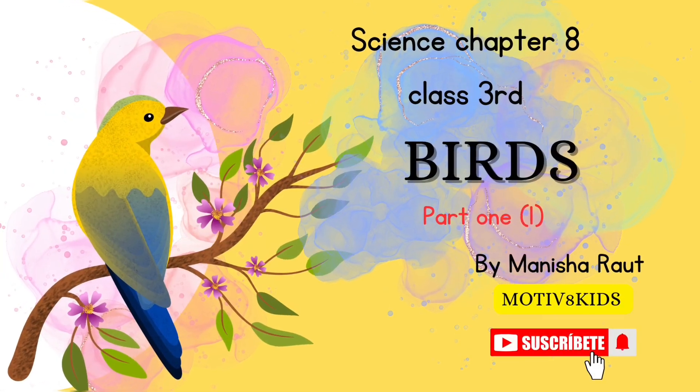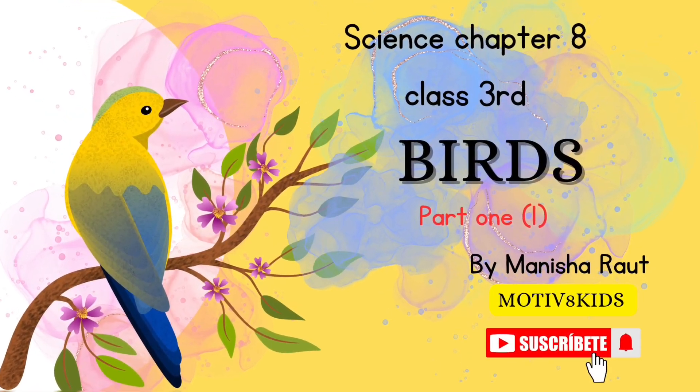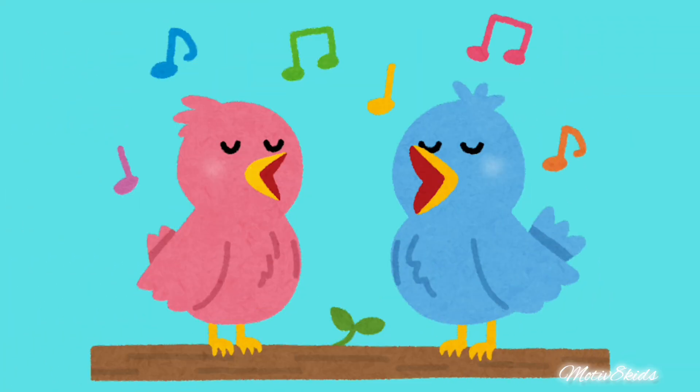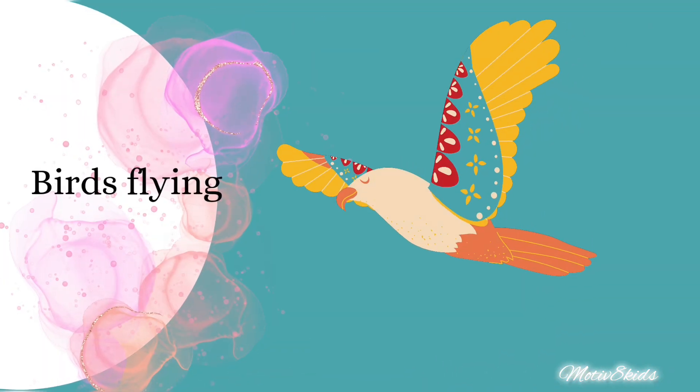Hey kids, welcome again to Motivate Kids. I'm your teacher Manesh Raf. Let's learn birds, chapter number eight, class third. We all know that birds are so cute and beautiful.